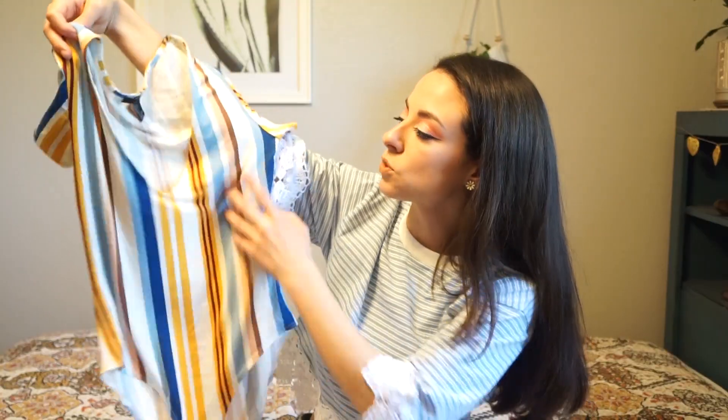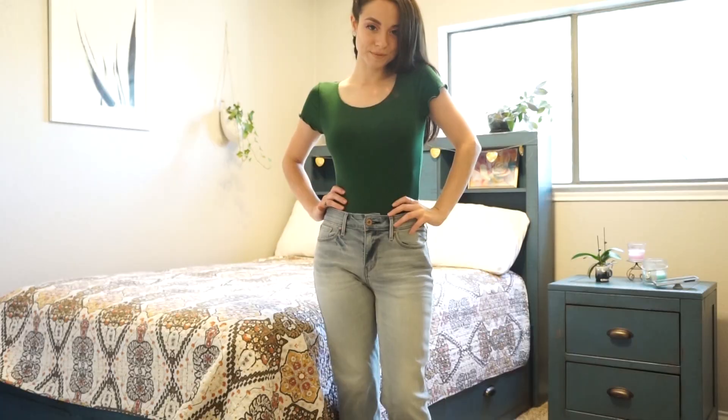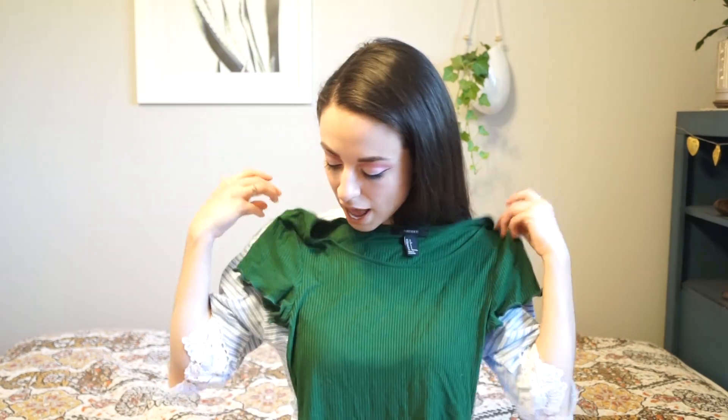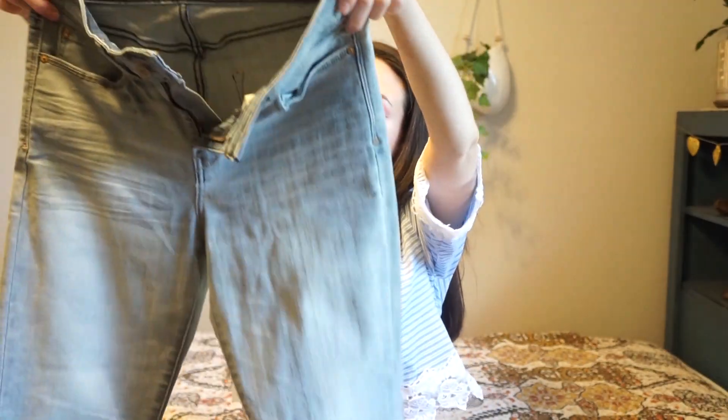The only top I got that doesn't have stripes is this emerald green bodysuit, and I'm just loving this color. I really want a lot more things in green — I think it looks really good with my hair and my eyes because they are a really dark brown color, and I think green just goes really well with brown. I love the sleeves — they're really frilly and just really cute.